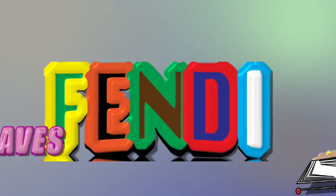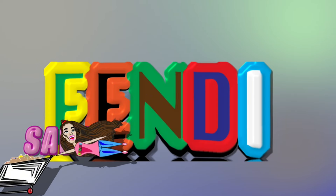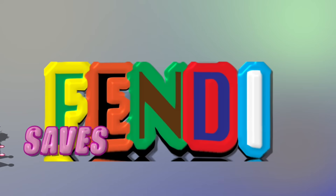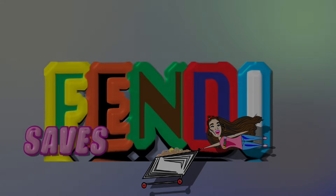Thank you so much for tuning in. If there's a deal I did not mention, please let us know down below. As always, friends, it's been a pleasure. If I don't see you before the weekend, have an absolutely amazing, fantastic, marvelous weekend. Head to the store, score these deals, and happy savings!